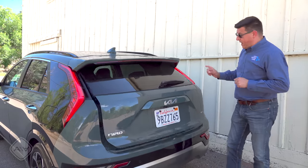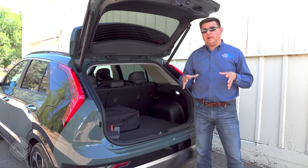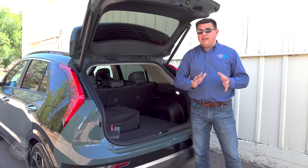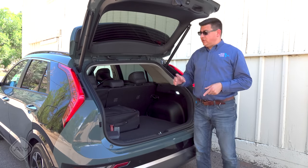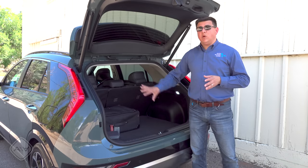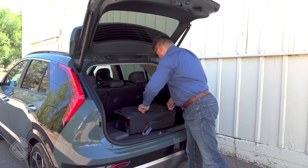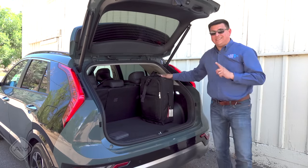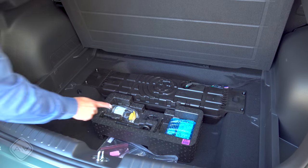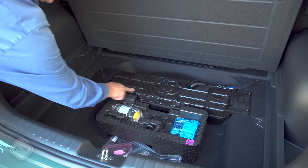A manual hatch is standard but a power one is available, standard in the top trim. Behind it we have a pretty large, square cargo area for this category — 22.8 cubic feet. That's smaller than a RAV4, so the trade-off is more legroom but a smaller cargo area. It is very square and much more practical than the Prius cargo area; you can put a 22-inch roller bag in the upright position and still close the hatch. Under the load floor there's additional storage, no spare tire, but you could probably fit a compact spare if you didn't get the optional Harman Kardon audio system — that's where the subwoofer goes.